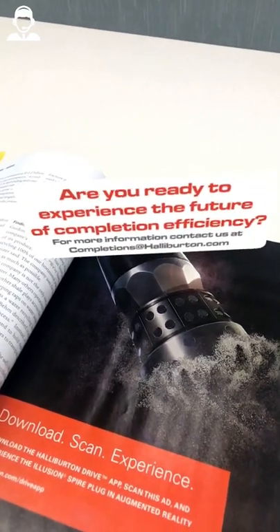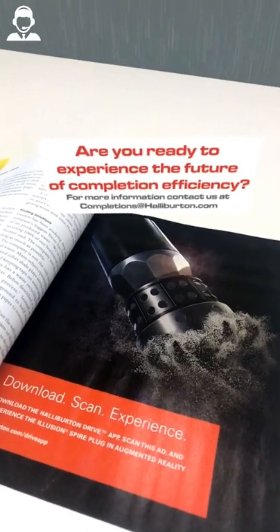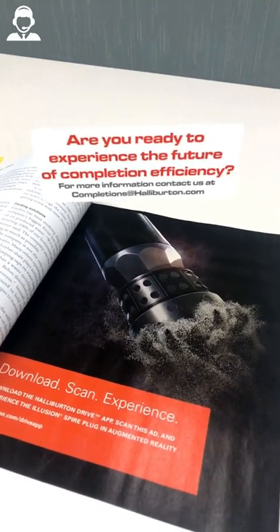Are you ready to experience the future of completion efficiency? For more information, contact us at completions@Halliburton.com.